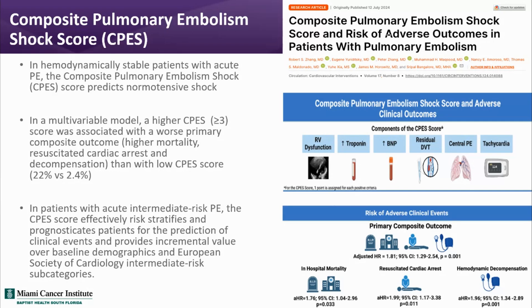This score allows us to further risk-stratify patients with intermediate-risk PE and help prognosticate those who might have a worse outcome. We sometimes struggle with which patients to treat, and this gives us another tool to stratify intermediate-risk patients — something you might want to consider utilizing in your own practice.